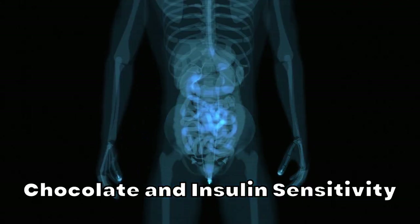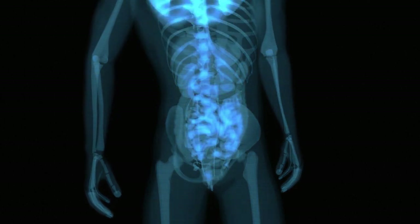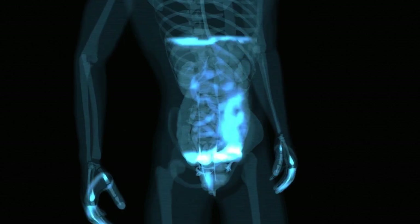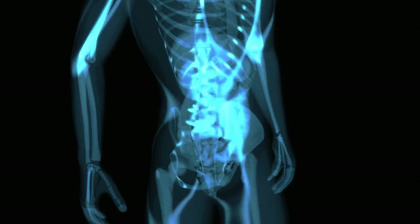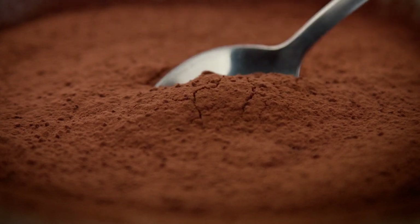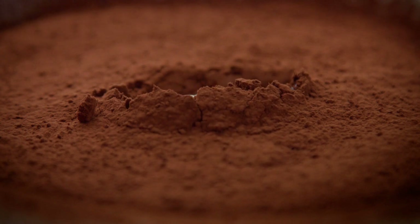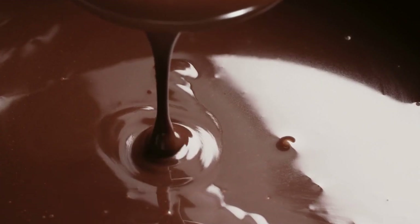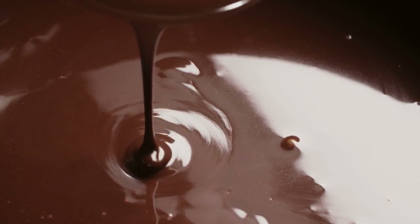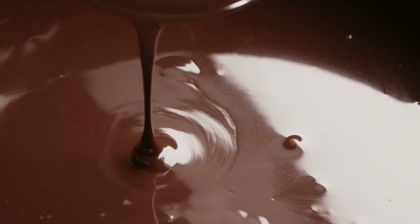Chocolate and Insulin Sensitivity. A common concern with chocolate consumption among diabetic individuals is its potential impact on insulin sensitivity. However, some studies suggest that dark chocolate may have a positive effect. A study published in the Journal of Nutrition in 2015 examined the effects of dark chocolate on insulin sensitivity in healthy individuals. Participants who consumed 25 grams of dark chocolate daily for 15 days exhibited improved insulin sensitivity and reduced insulin resistance compared to those who did not consume chocolate.